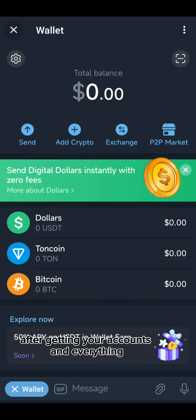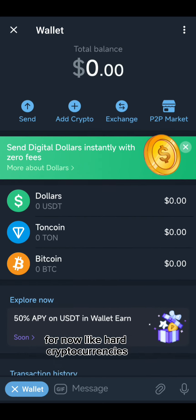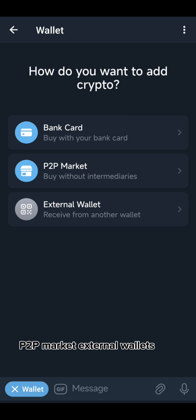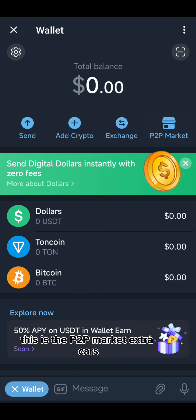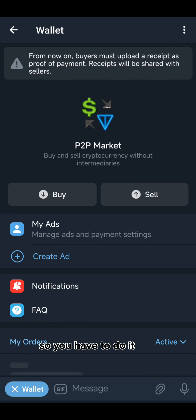After getting your account set up, you'll see your TON coin, Bitcoin, and USDT accounts. I think it supports basically these three cryptocurrencies for now. You can buy cryptocurrency with your bank card, use the P2P market, or transfer from external wallets — from other wallets and platforms like Binance. Right here, if you want to trade P2P, this is the P2P market. To go further, you'll need to go through some government verification.